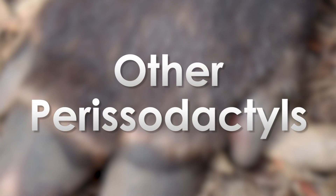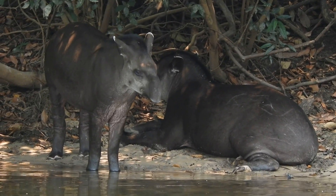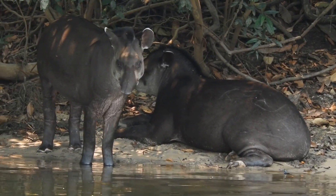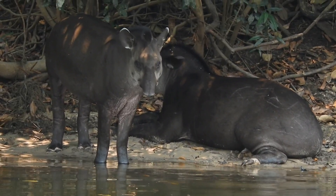Other perissodactyls: the only other living group of perissodactyls is the tapirs. I can't find any proof that tapirs have a deciduous hoof capsule, but they have three horny toes like rhinos, so it would be highly unusual if they didn't.